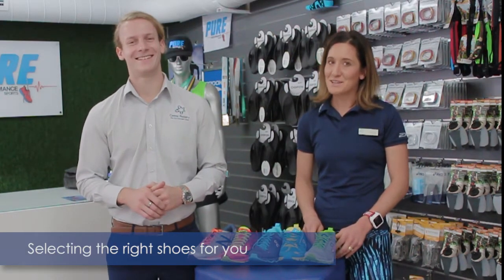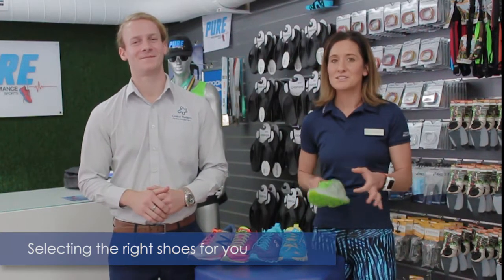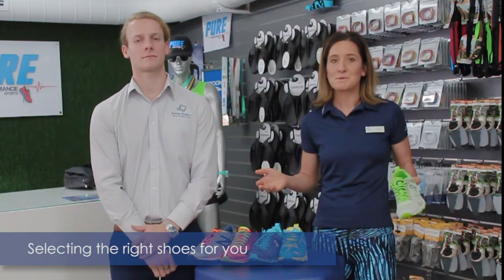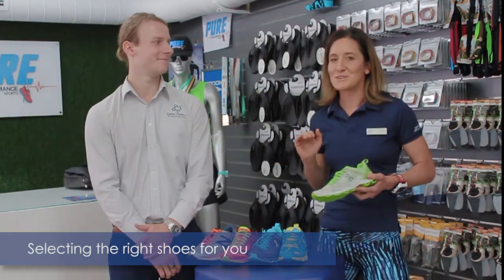So do shoes really have an impact on the way we run? Yes they do. Our running dynamics — the way our body moves — are influenced specifically by the midsole stiffness and the geometry of a shoe. You would already be familiar with this because you've experienced running shoes that feel just right and then running in shoes that feel terrible.